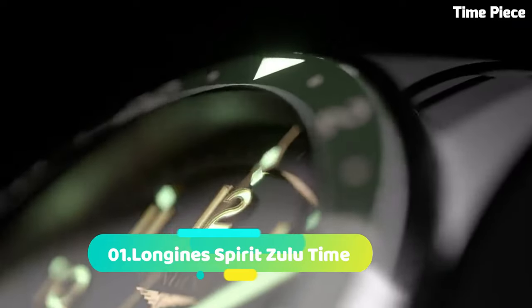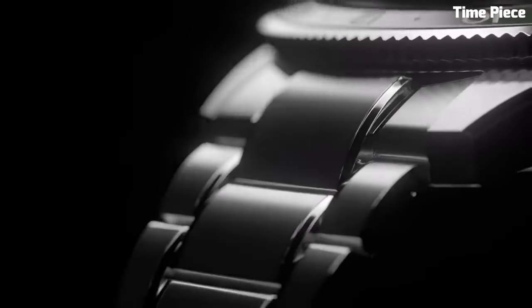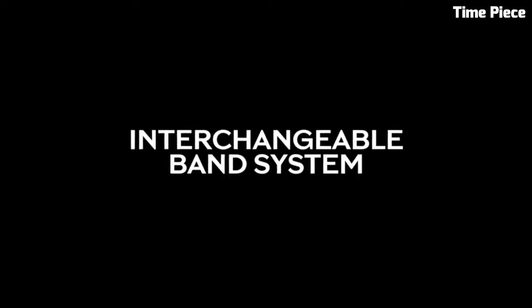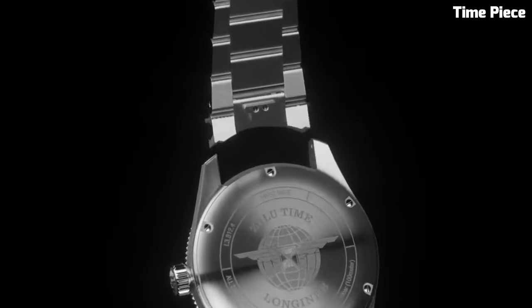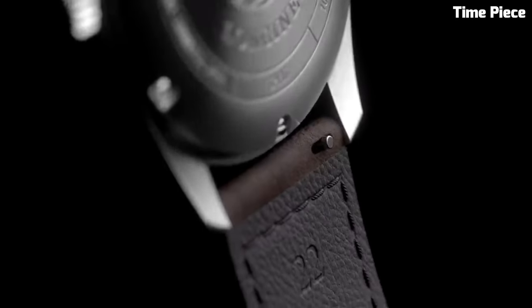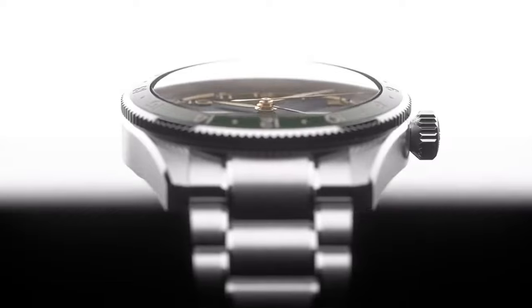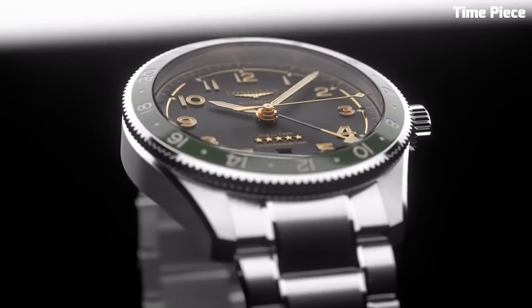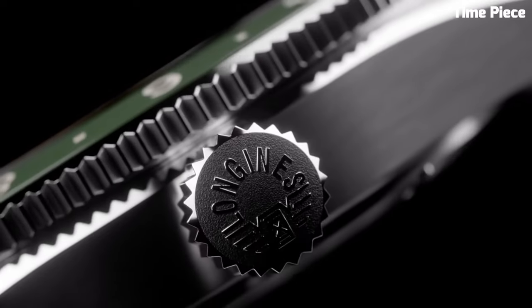Number 1: Longines Spirit Zulu Time is a true embodiment of precision and aviation heritage. Designed for globetrotters and aviation enthusiasts, this remarkable timepiece boasts a stainless steel case that exudes durability and sophistication. Its standout feature is the Zulu Time function, allowing the wearer to track two time zones simultaneously with utmost accuracy — a crucial feature for international travelers and pilots.